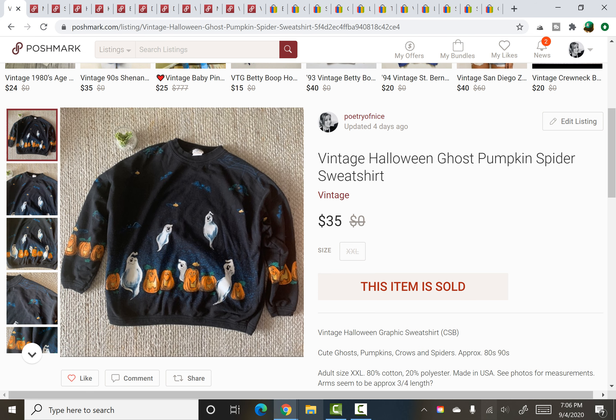Another vintage Halloween sweatshirt. This one sold for $35 in about a day — actually I know it sold same day listed, about two or three hours after I listed it. $35 and again I paid $2.